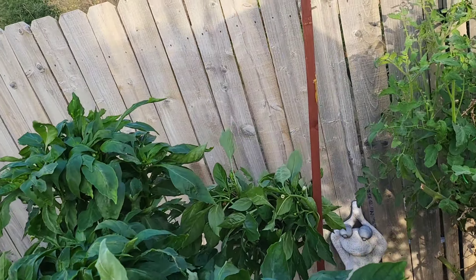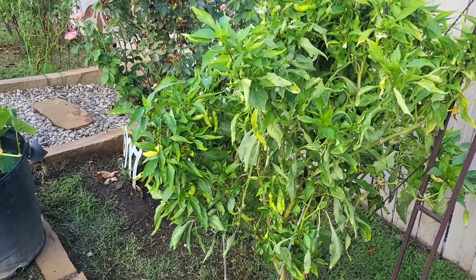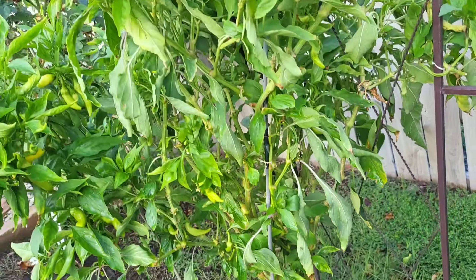The bell pepper plant is getting pretty heavy — you can see it's about to start producing. The banana pepper plant is producing. Going to take some of these old leaves off; I probably should trim up the bottom a little bit too.